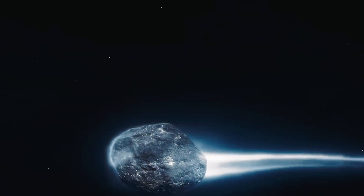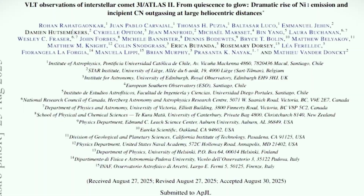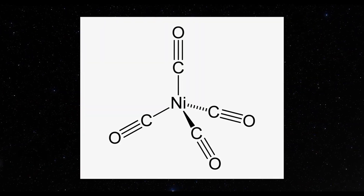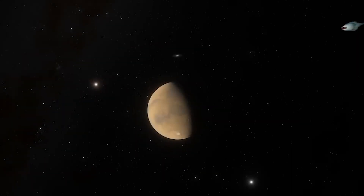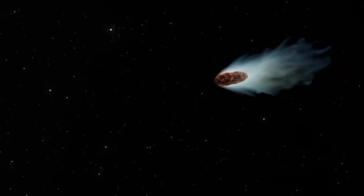The interstellar visitor 3I Atlas is ejecting a metal alloy never seen in nature — a highly refined compound usually only created in human factories. Observations from top-tier telescopes, including Hubble and the James Webb Space Telescope, also reveal a bizarre sun-facing jet defying everything we know about how comets behave.